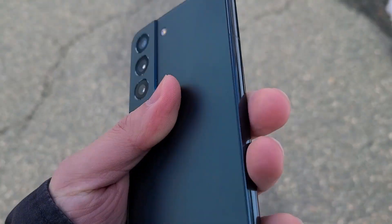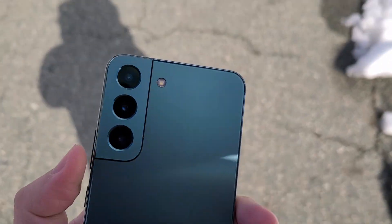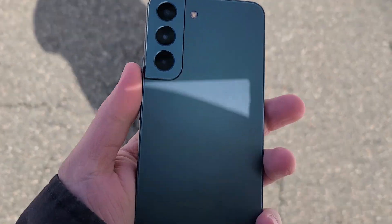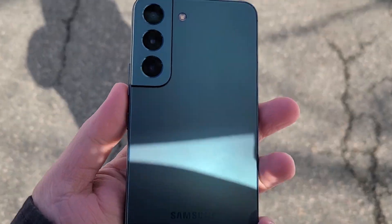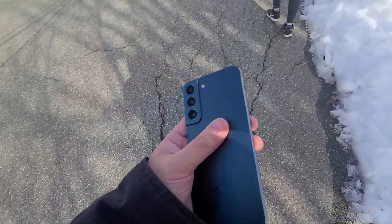I do like the forest green color on the Galaxy S22 — something unique compared to the typical black and white phones. Samsung has one of the best displays, and it is the same story here on the S22. When you think of the best smartphone and TV displays, you think of Samsung, and that narrative is still the same.